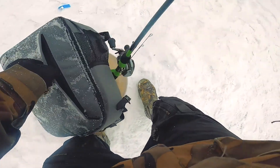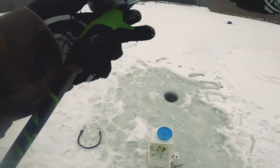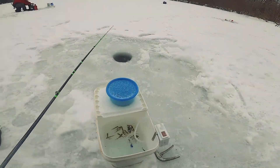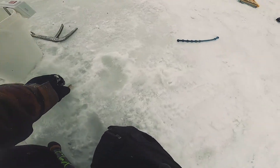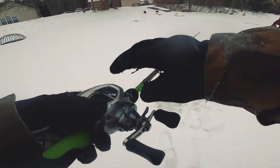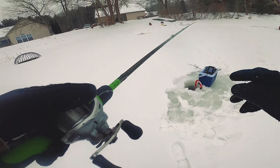I'm going to ice fish with the Guggen rod. I've got a little jig on here. We're going to go to nine feet of water. I never used a baitcaster ice fishing before. Not the most ideal way to do something.